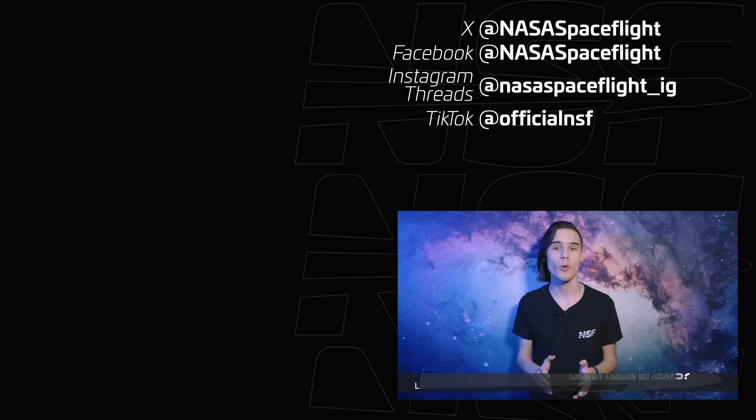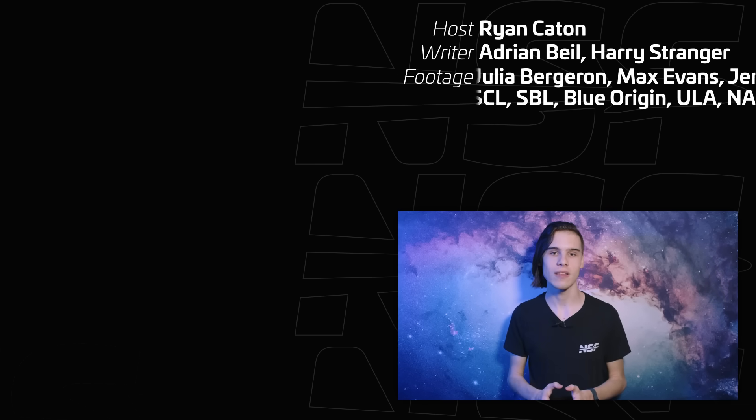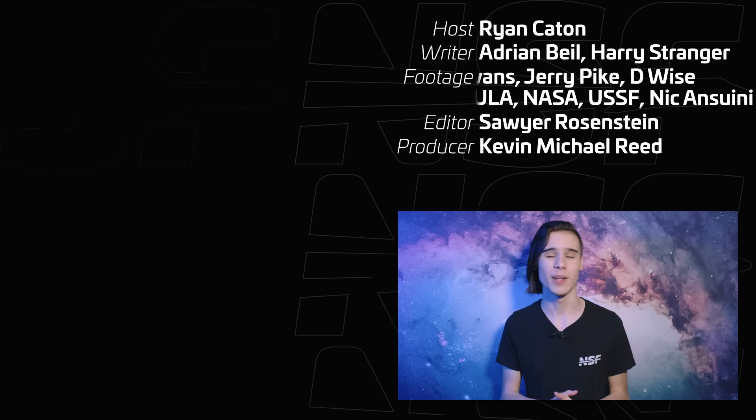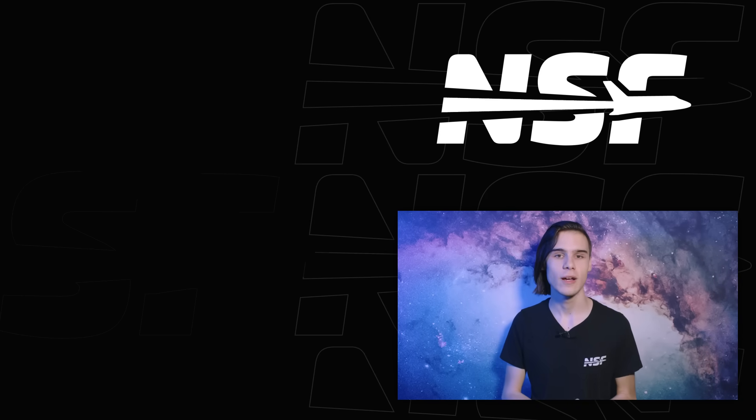NSF will be covering live the maiden flight of New Glenn. We'll be on air hours before the flight and we hope you'll join us to watch this massive rocket launch for the first time and hopefully land. I've been Ryan Caten for NSF — thanks for watching and goodbye.